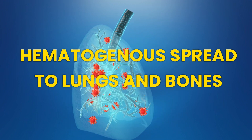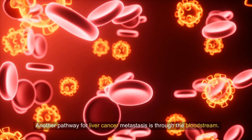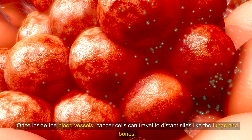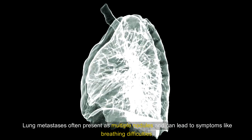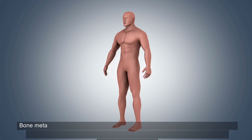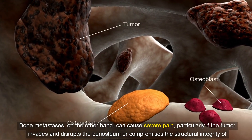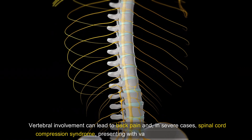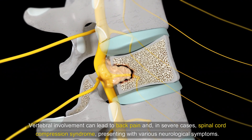Situation 4: Hematogenous Spread to Lungs and Bones. Another pathway for liver cancer metastasis is through the bloodstream. Once inside the blood vessels, cancer cells can travel to distant sites like the lungs and bones. Lung metastasis often presents as multiple nodules and can lead to symptoms like breathing difficulties, persistent dry cough, and in some cases hemoptysis if a blood vessel is involved. Bone metastasis can cause severe pain, particularly if the tumor invades and disrupts the periosteum or compromises the structural integrity of weight-bearing bones. Vertebral involvement can lead to back pain and, in severe cases, spinal cord compression syndrome, presenting with various neurological symptoms.